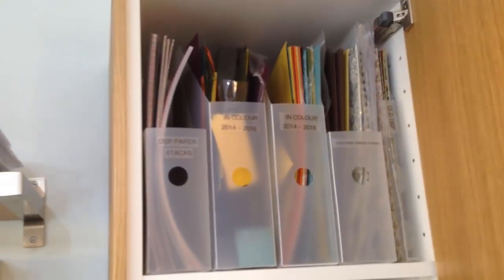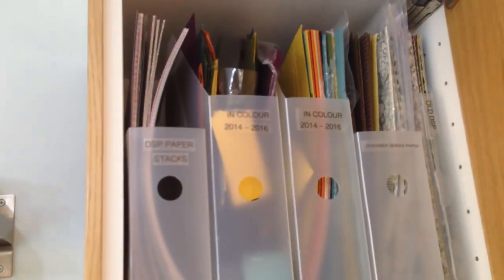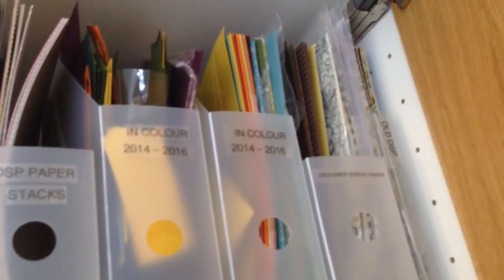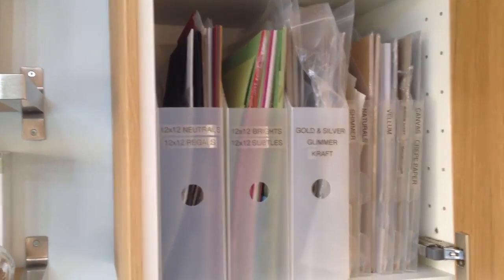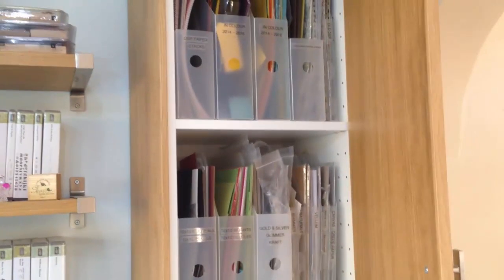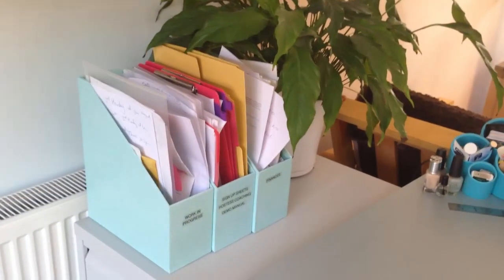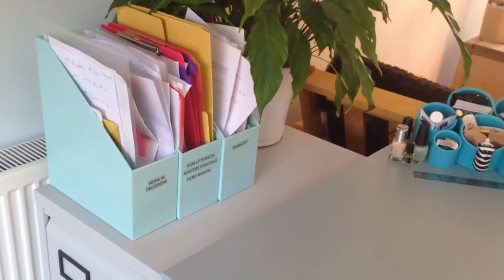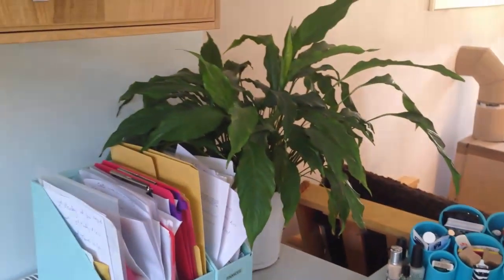Over this side, this cupboard has got my paper — all my 12 by 12 paper. I've got DSP stacks in colour, designer series paper, and old DSP that I use when I'm designing things. Then neutrals, and all the speciality, brights and subtles, and the speciality paper — the gold and silver, the glimmer and craft. That is all of the 12 by 12 card and paper that I have. You don't need huge quantities — things come through quite quickly from Stampin' Up. These are my kind of day-to-day folders: finances, hostess coaching, and work in progress. There's a bit of greenery there too.